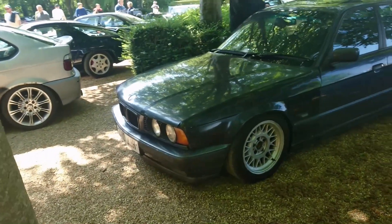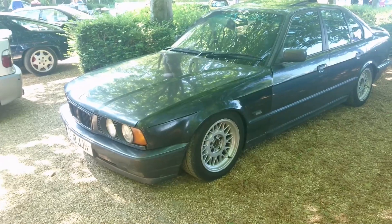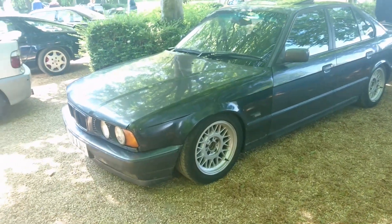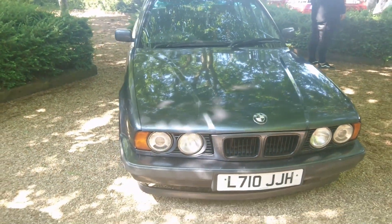And here we go — that is an E34 5 Series. I imagine we'll see quite a few of these today as well — 90s, 93, 1994 registration.